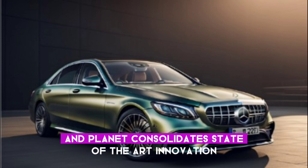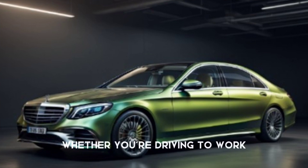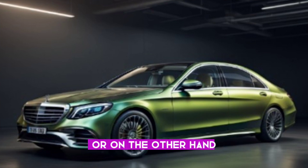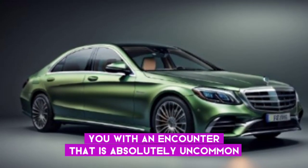The new 2024 Mercedes-Benz S-Class S580 is a true masterpiece of engineering and design. It combines state-of-the-art technology, unparalleled performance, and rich comfort in one stunning package. Whether you're driving to work or embarking on a cross-country journey, this vehicle will provide you with an experience that is absolutely extraordinary.